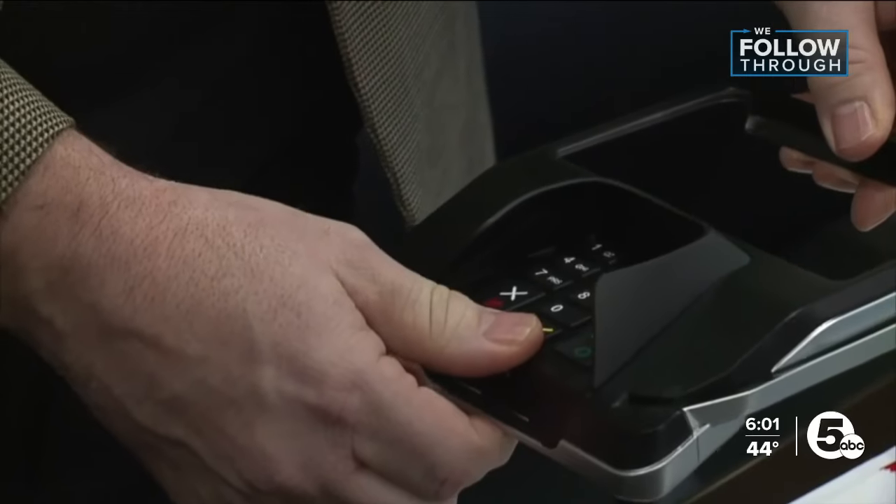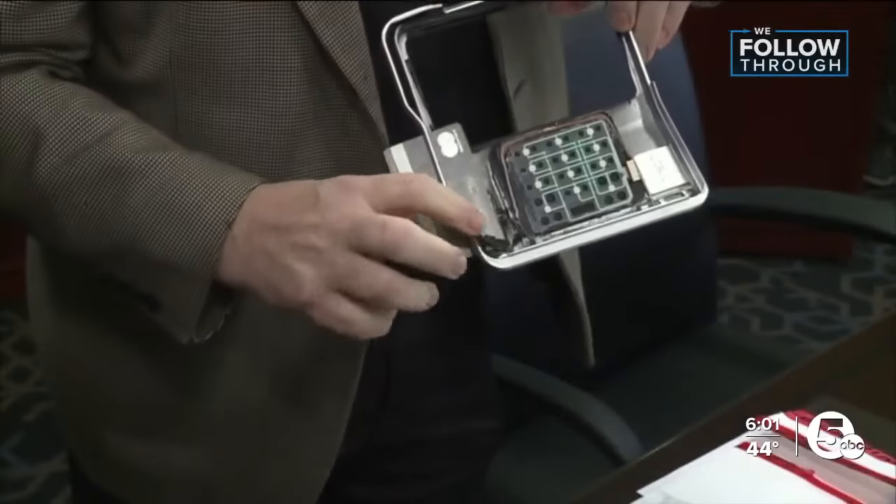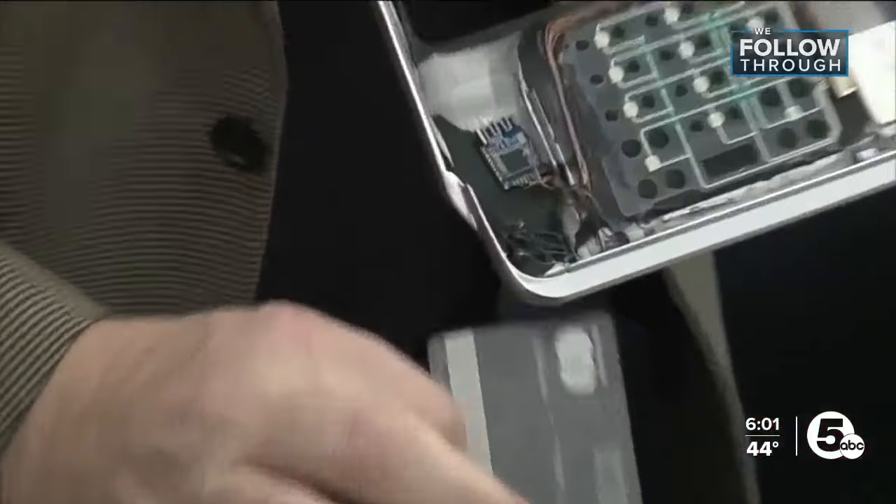Skimming devices have become more sophisticated. They'll put the skimmers in two places: first, as a cover on a credit card machine, and second, the devices are inserted in ATM card readers. They're also needing to get your PIN entry, so there's typically a camera hidden somewhere on the ATM that's recording your PIN entry.